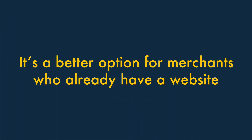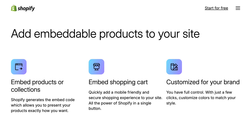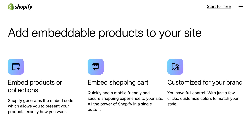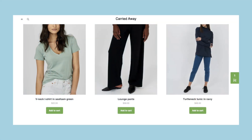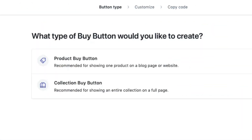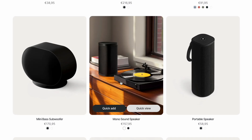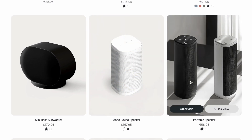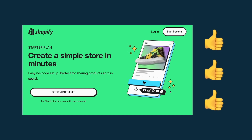Reason 3: it's a better option for merchants who already have a website. If you've already got a website that you simply want to sell on, Shopify Starter is a better choice than the Basic plan. Its buy button feature lets you embed products onto an existing site with a minimum of fuss. While the Basic Shopify plan also comes with this feature, the plan is more geared towards those aiming to build an entirely new store.